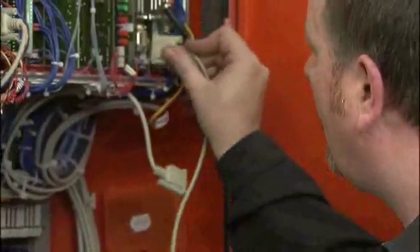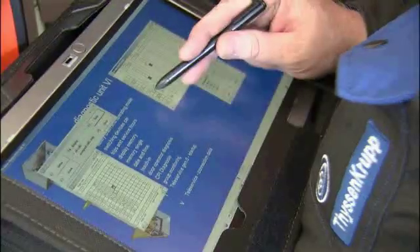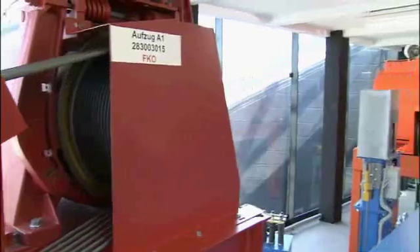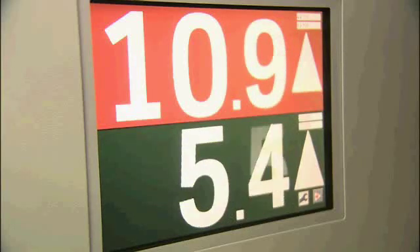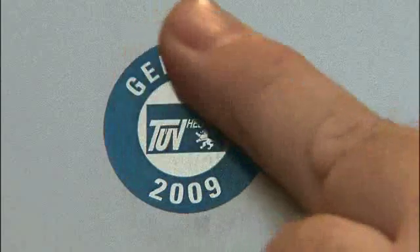As well as comfort and a high degree of individuality, ThyssenKrupp Elevator also guarantees the safety of the TWIN system. A new four-stage safety system ensures that an adequate minimum distance is maintained between the two cabs at all times. The high safety standards of the TWIN system are TÜV certified.